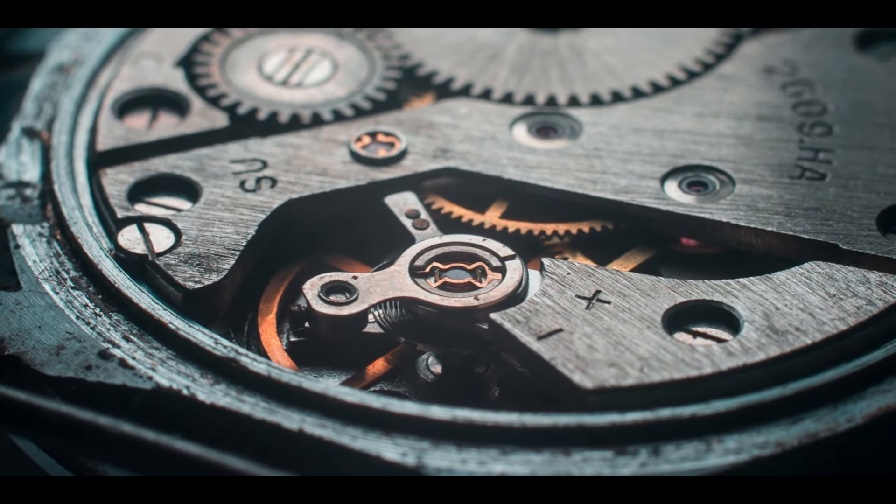RX-7 in detail. The first RX-7 was introduced in 1978, and its light, small fastback form and rotary engines proved popular with purchasers. Buoyed by a strong Japanese economy, Mazda produced the larger and heavier FC model in 1986 with more of a GT bent, but it failed to entertain like the previous car, prompting Mazda to revert to its lightweight roots with the third and final generation FD.